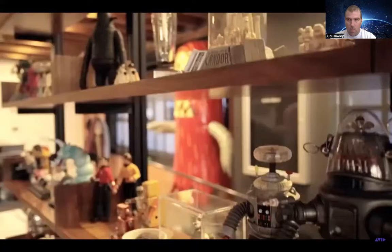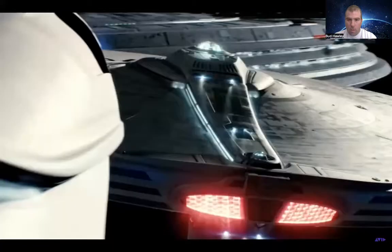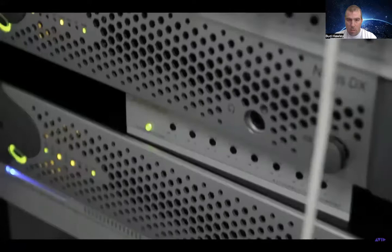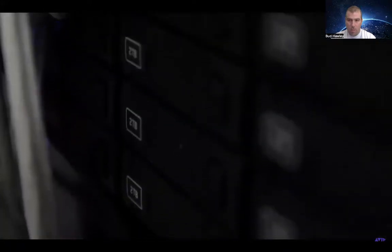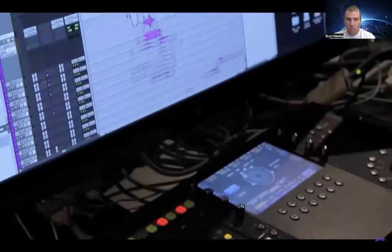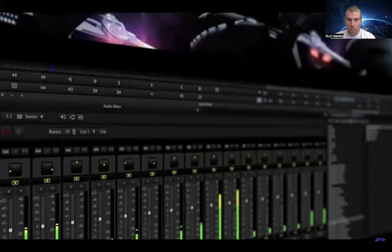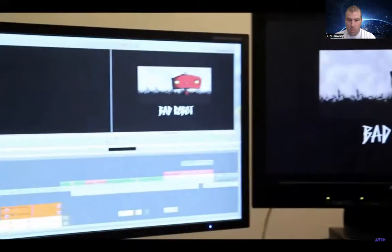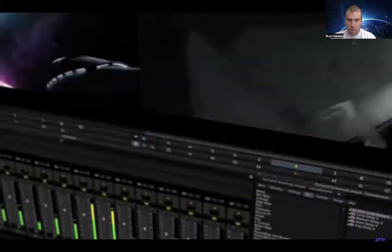Recently we had a chance to tour Bad Robot's amazing production facility as they worked on their newest feature film, Star Trek Into Darkness, to learn more about how Avid is crucial to their day-to-day success and get some seasoned production tips from Bad Robot's world-class film and TV editors. We also got a chance to gain powerful insight into new cutting-edge surround sound workflows utilizing Media Composer, sure to set a new standard in the world of TV and film production.